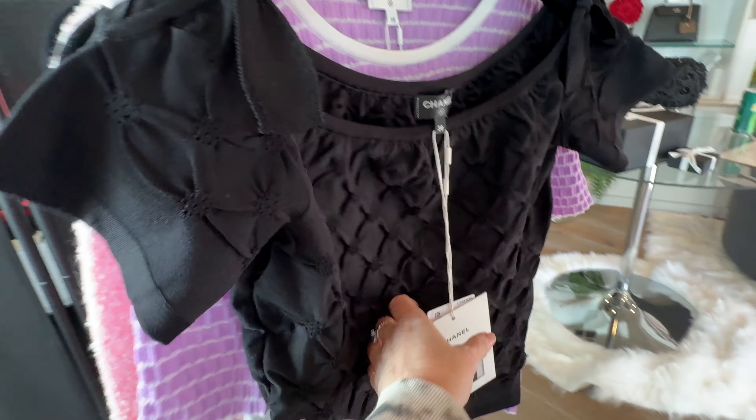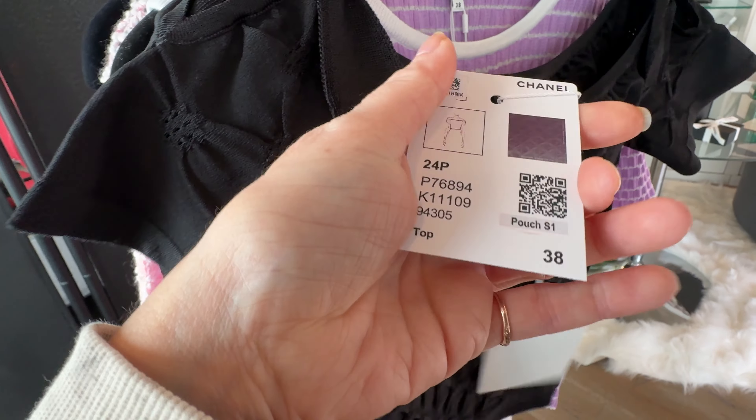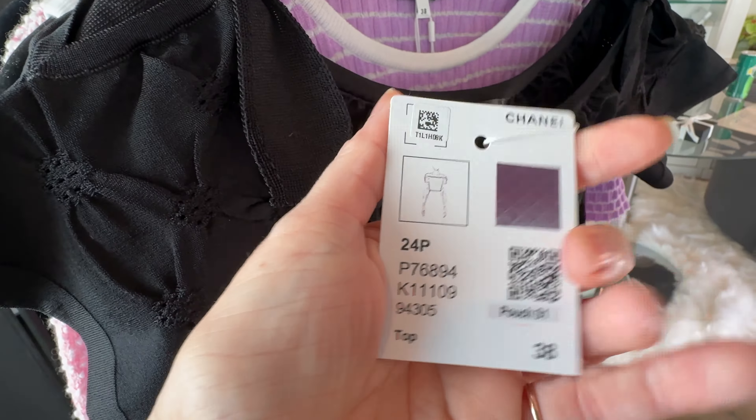Hi everyone, welcome back to Channeling Luxury. This is my very first video of 24P. I'm going to try these pieces on and see what we think. So this is a black top, cute little ruffled shoulder, very lightweight. I'll take a look at it — I'm going to show you the tag and price.